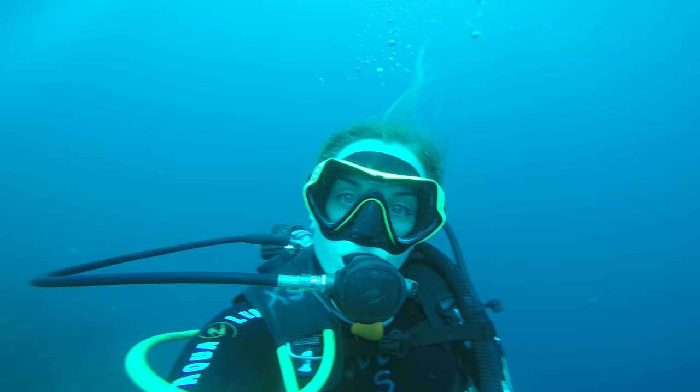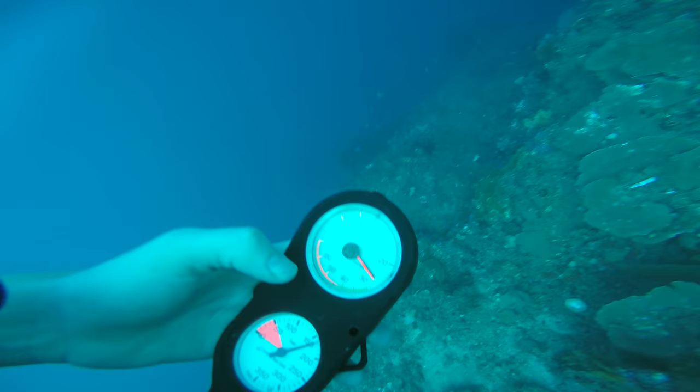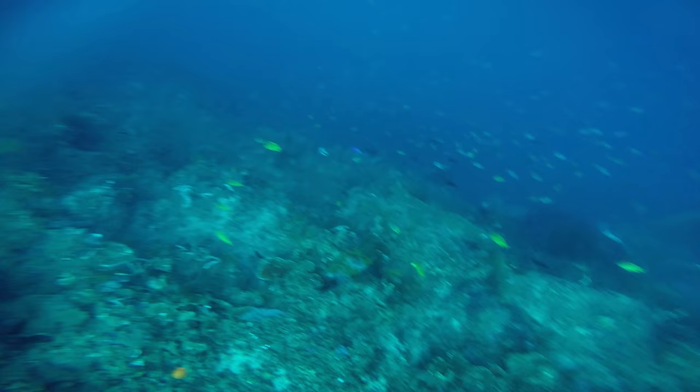Greg, I think we should check on our air. This is my pressure gauge and it tells me how much air I've got. Looks like I've got 160 bar — that's plenty. I'll keep an eye on it. When we hit 50 bar, it'll be time to go up.